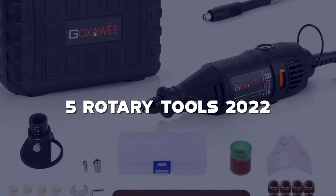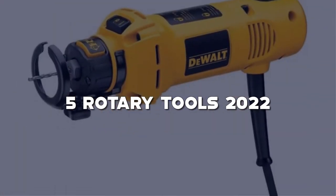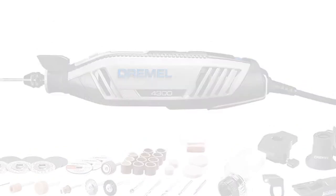In this video, I have compiled a list of the top 5 rotary tools in the market that are worth buying. So let's get started.